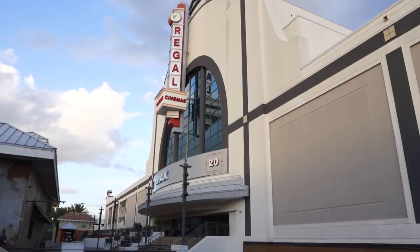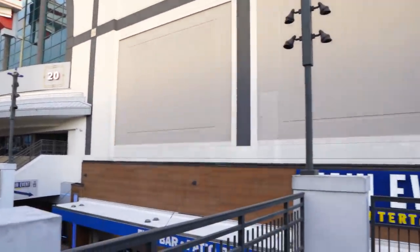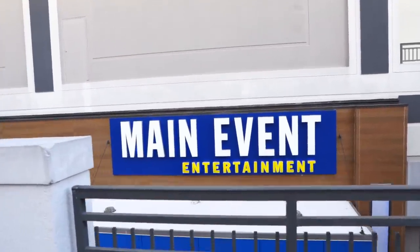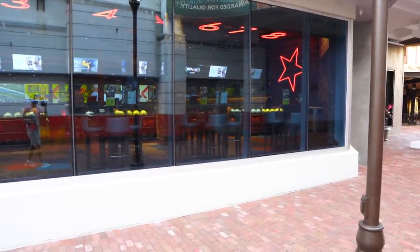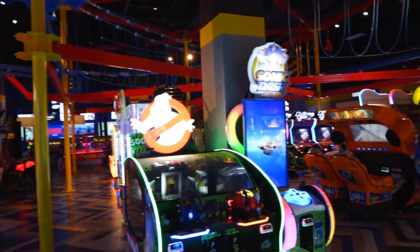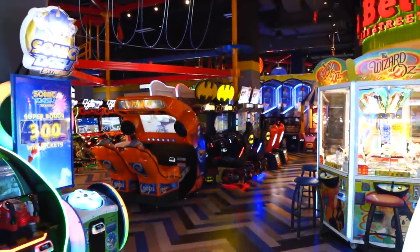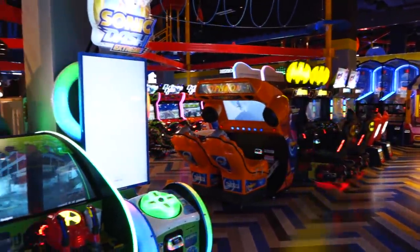Definitely the two biggest draws in all of Point Orlando: Regal Cinemas right here — this is an IMAX and they also have 4DX, which is like the motion theater. And then Main Event Entertainment is just like a giant arcade, like we did with Dave & Buster's but a different brand. As I was walking by Main Event, I also noticed it's a bowling alley too. Their motto is Eat, Play, Bowl — so it's like restaurants, arcades, and bowling.